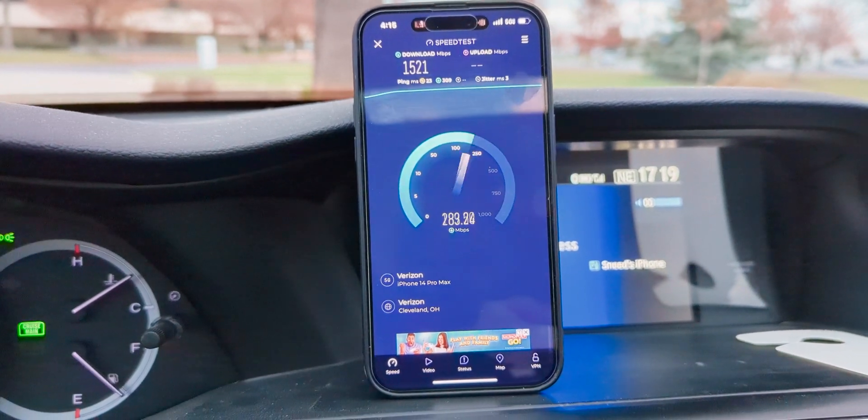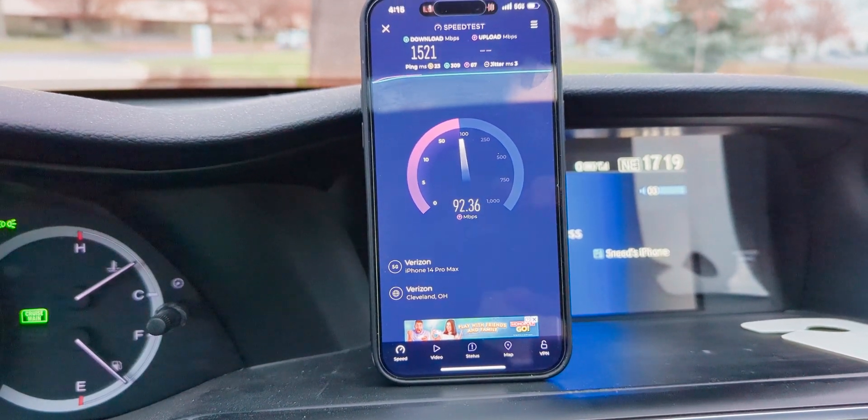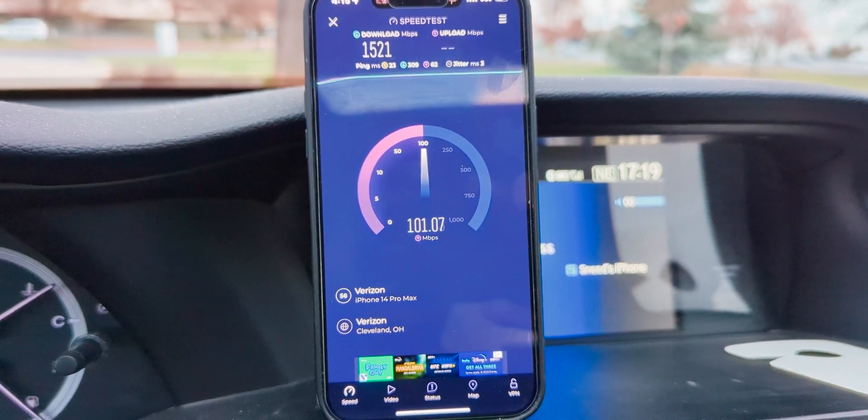This is the courtyard at the Marriott. We're in the parking lot here. I'm just pulling off here on the side, checking out the networks, and Verizon's got some kick-ass capacity here.